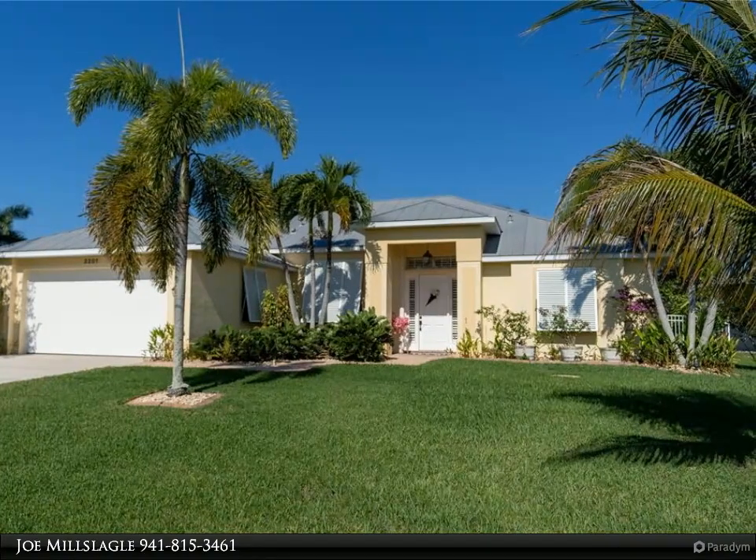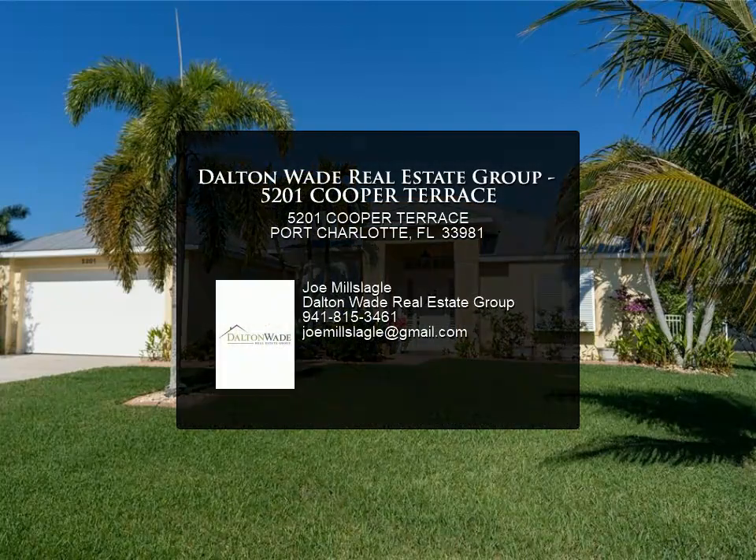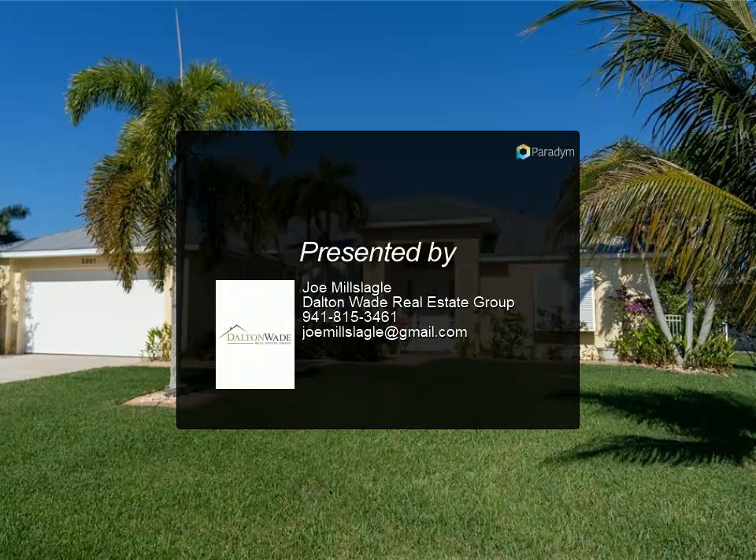Elite ornamental aluminum and vinyl privacy fencing envelops the home, while any boating enthusiast will be drawn to the private 10-by-22-foot dock with Trex decking.